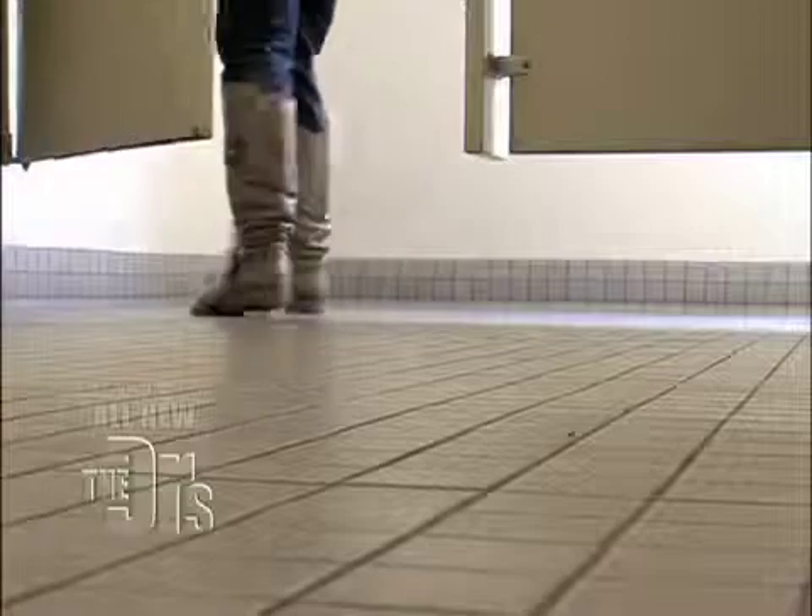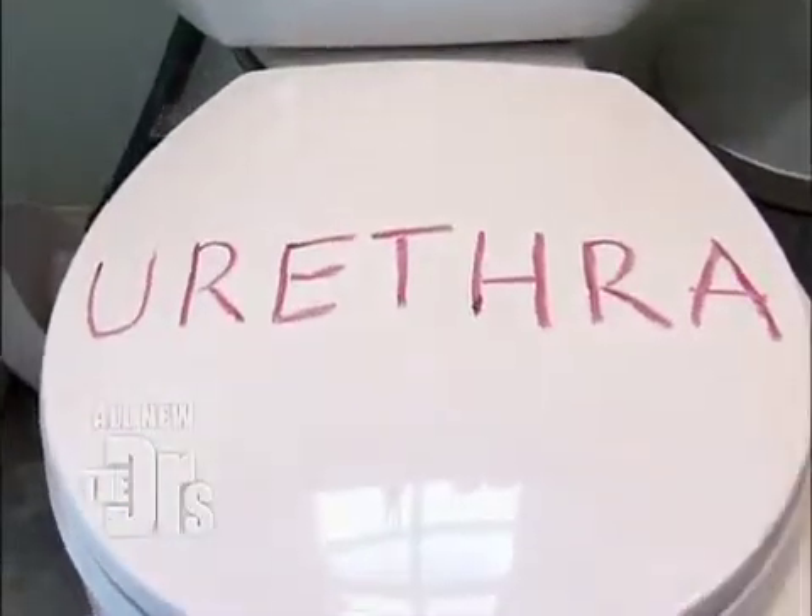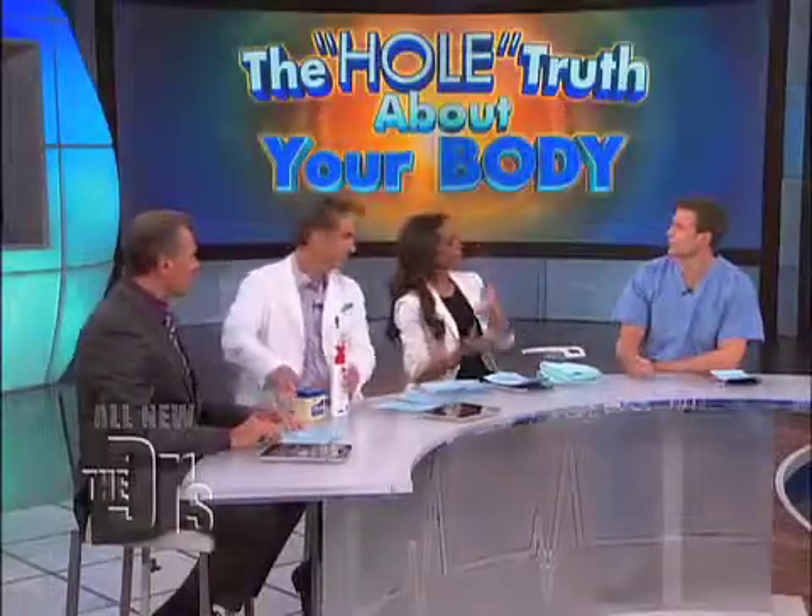I think you know how to take care of this next orifice, but I guarantee you there's still a lot to be flushed out. So, the urethra. Basically, the urethra is an orifice in the body to excrete urine — we know that.